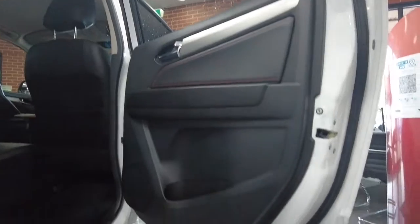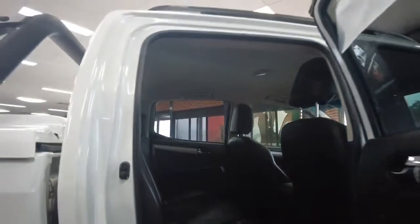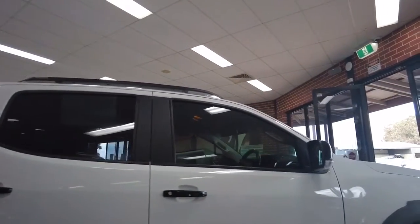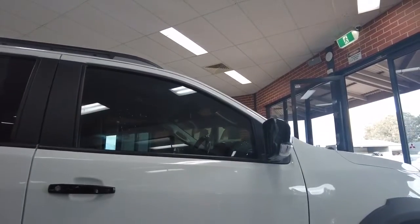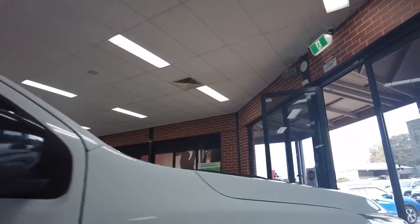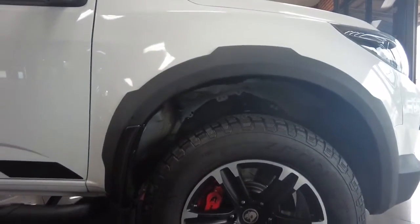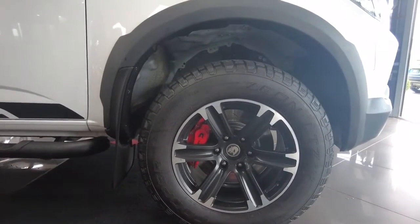Looking into the back seat, it's very similar storage space to the other side and in very good condition. We do have top tether points for baby seats in this vehicle as well. On the driver's side it is in very good condition, with the black mirrors and black door handles looking very nice. On the front right-hand tire the red calipers really pop — they look very nice on this particular vehicle.